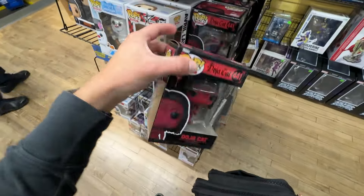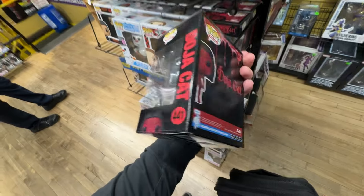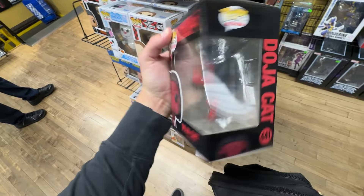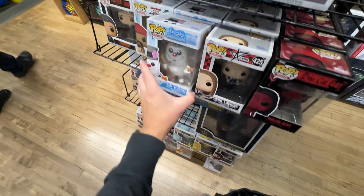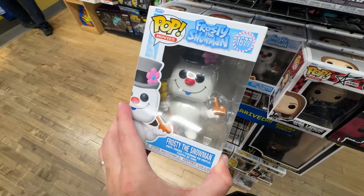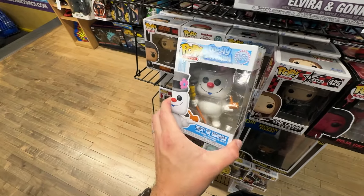In another little section of new stuff, I found a couple things I'd never seen before: a Doja Cat pop — really random, I don't know much about her so let me know the significance of that one — and also Frosty the Snowman. I forgot they had made a new pop of Frosty.